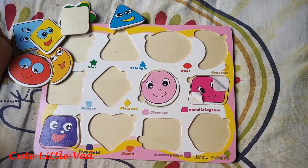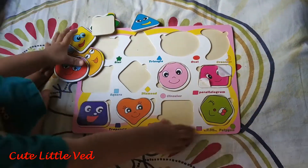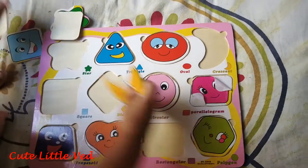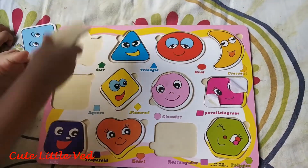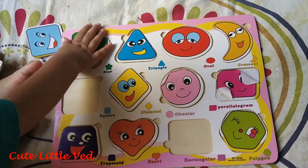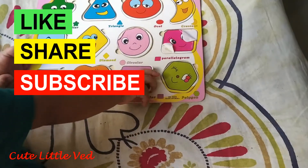Very good. Very good. Polygon. Superb. Triangle. Very good. Very good. Star. Star in the sky. Rotate it. Rotate. Okay, I'll help you. Very good. You did it — square. Square. And only one remaining — rectangle.